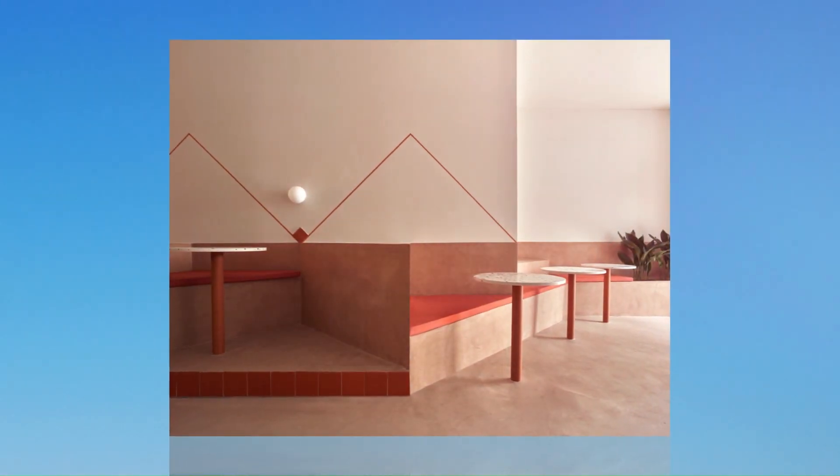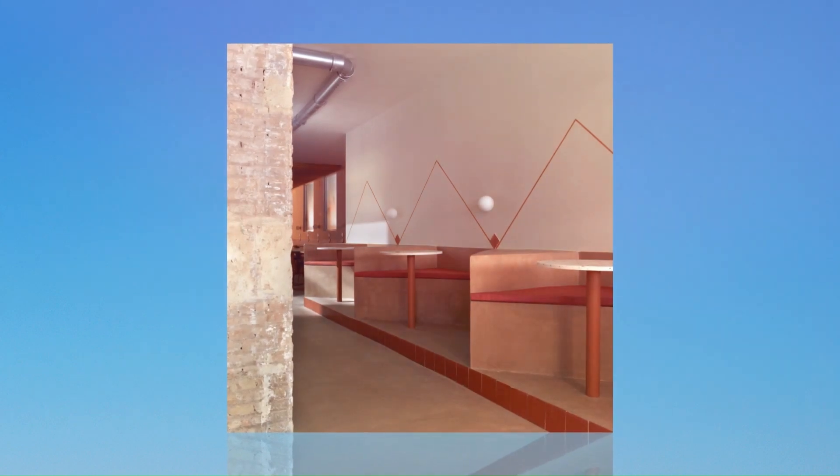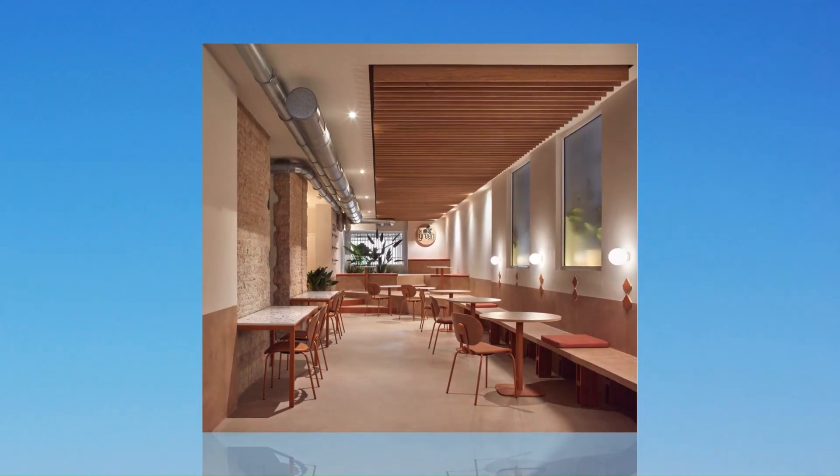The project proposes a strategy to intervene in the space by generating a common plinth that runs through the entire surface of the premises up to a height of 90 cm. In this constant thickness, two primitive concepts such as topography and geometry will define its shape and way of inhabiting it.